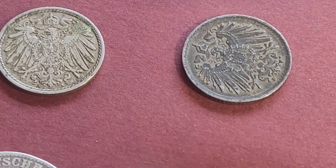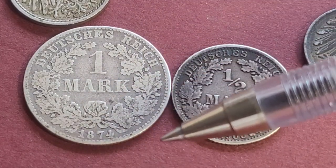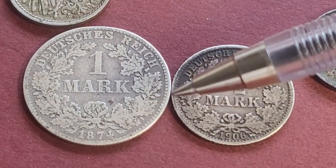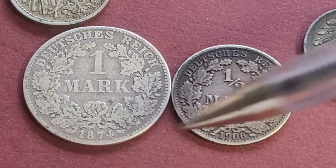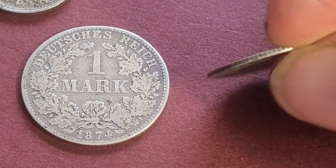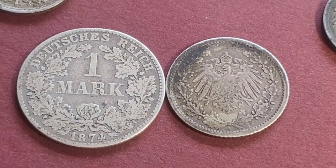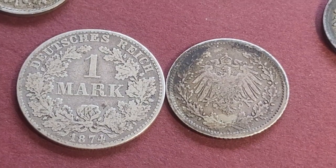We have a half Mark and a 1 Mark. The 1 Mark was the highest coin issued by the federal German government — 2 Marks to 20 Marks were issued by the states, so there's a lot more variety in the higher denominations. The half Mark was first issued in 1906; before that they were called 50 Pfennig coins. This one is from the Berlin mint, so it's quite common — 29 million minted. The silver value today is about $2.80.